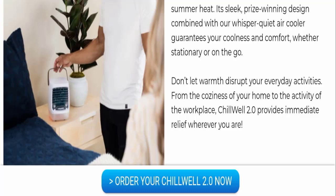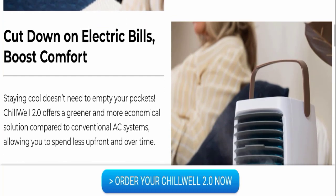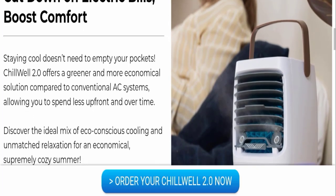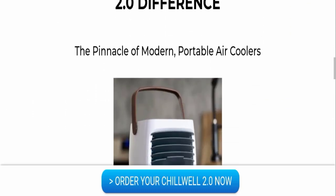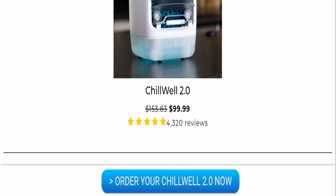Chill Well 2.0 provides immediate relief wherever you are. You can also cut down on electric bills — staying cool does not need to empty your pockets. Chill Well 2.0 offers a greener and more economical solution compared to conventional AC systems, allowing you to spend less upfront and over time. You can discover the ideal mix of eco-conscious cooling and unmatched relaxation for an economical, supremely cozy summer. This is the pinnacle of modern portable air coolers, and the cost of this product is $99.99 US dollars.